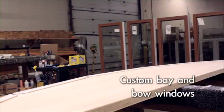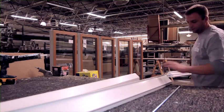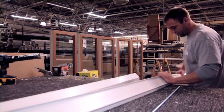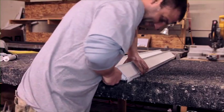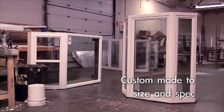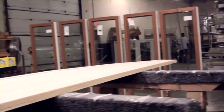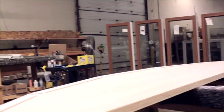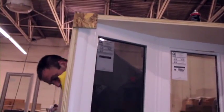Vista also assembles custom bay and bow windows at this facility. The window units are made at the main plant and transferred to the specialty plant, where they are combined with the seat board, header, and jambs to create a finished product. Bay and bow units are custom made to the size and specifications of the customer, from the type of wood used for the head and seat to the numerous window style options available. Once assembled, the window is inspected, cleaned, and transferred to the main plant for shipping to the customer.